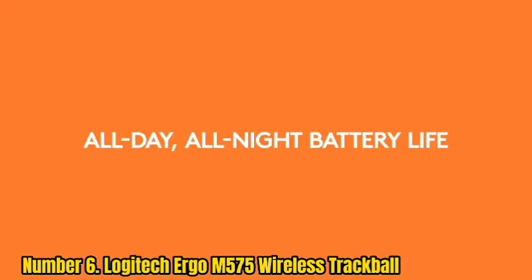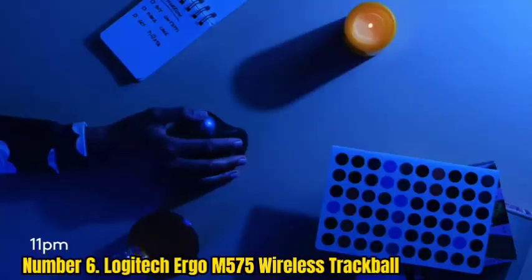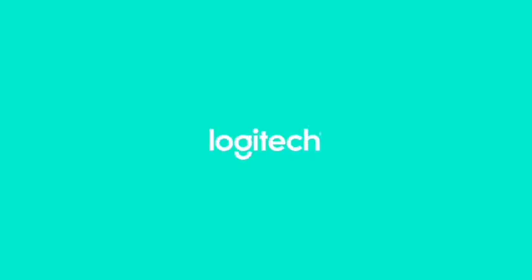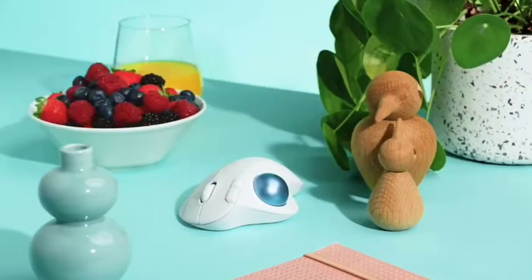We have yet to test this mouse ourselves, but it comes highly recommended by verified users, with some noting its improvement over the older M570 thanks to its heavier ball and sturdier build. Users also note an improvement in their wrist and arms, saying that it helped alleviate any discomfort they suffered from using a regular mouse. Sadly, it's not rechargeable. However, it gives you about 24 months of battery life, which should make up for that slight oversight.